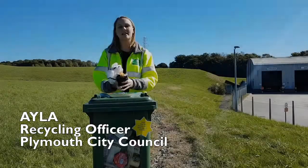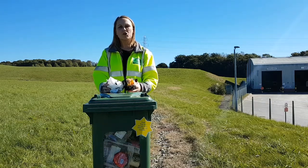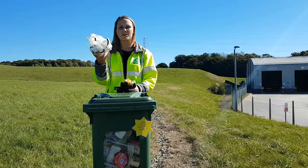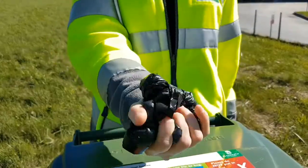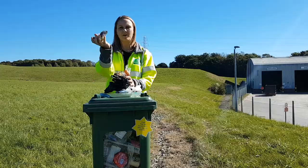Some soft plastics cannot be recycled — for example, cling film and plastic bags. If you're not sure, do the scrunch test. If when you scrunch it, it bounces back, it's not recyclable — like a plastic bag, a black bag, a bread packet, or a crisp wrapper.